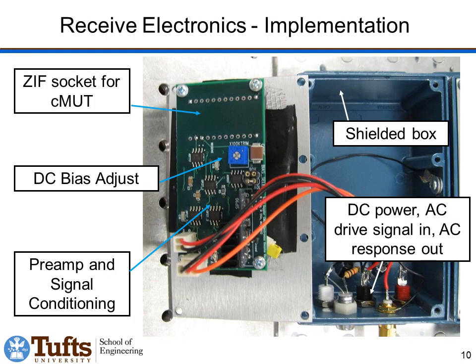Our electronics are built at the board level using surface mount components. There's a ZIF socket where the MEMS chip is plugged in from the backside — the MEMS chip is wire bonded into a DIP package. We have op amps and bias ICs to produce the DC bias and do signal conditioning on the receive signal, with gains, filter characteristics, and an analog output on an SMA connector. The whole thing is put into a shielded box to reduce EMI, which is important.